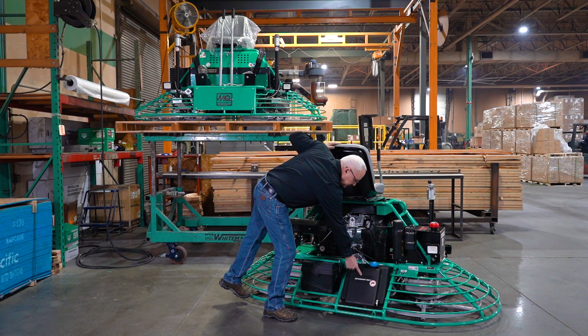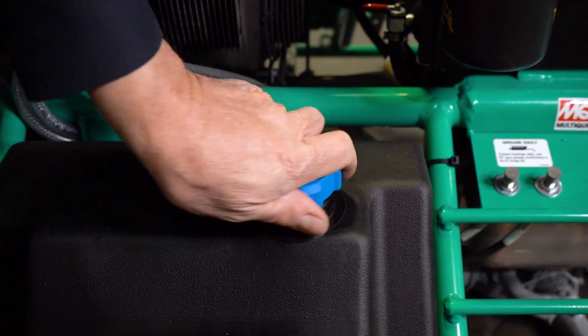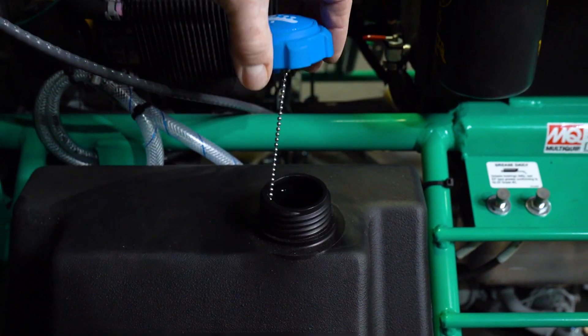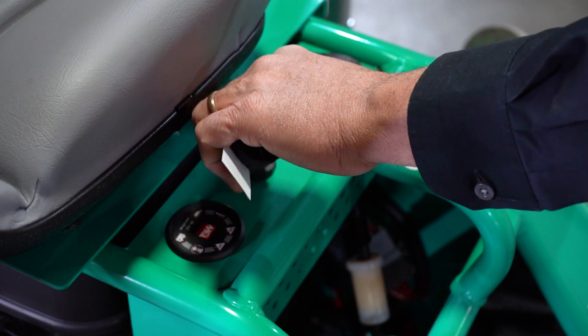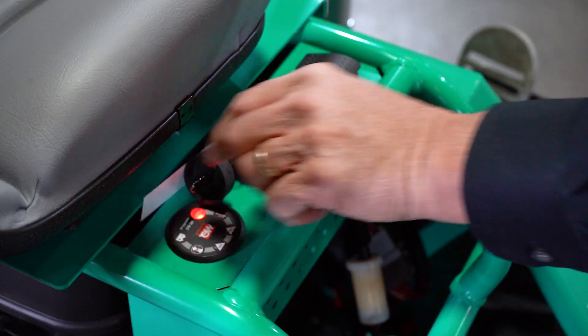If you need to refill your spray system, you can easily access the tank on the back side of the machine. When starting the HHN it's important to remember to adjust the choke as needed.